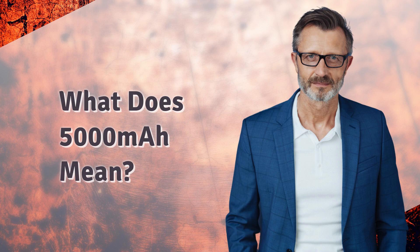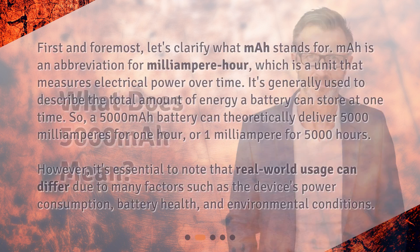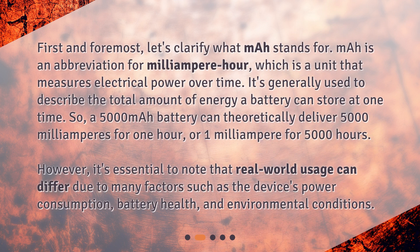What does 5000 mAh mean? First and foremost, let's clarify what mAh stands for. mAh is a unit that measures electrical power over time. It's generally used to describe the total amount of energy a battery can store at one time. So, a 5000 mAh battery can theoretically deliver 5000 mAh for one hour, or 1 mAh for 5000 hours.